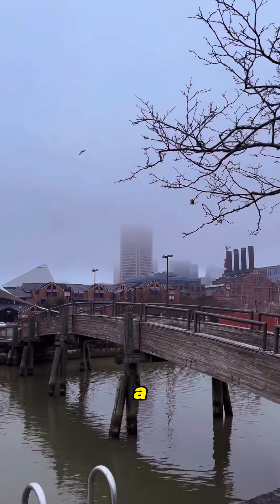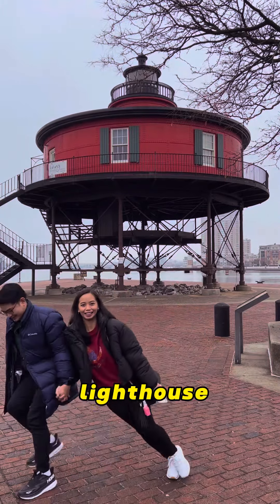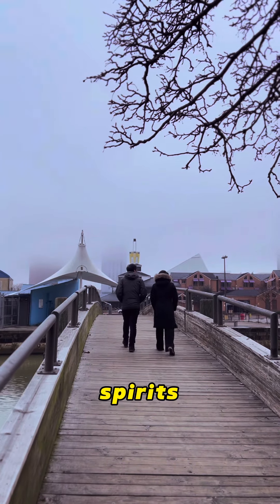Do not forget to snap a pic with the iconic lighthouse. It's actually the symbol of Baltimore's seafaring spirit.